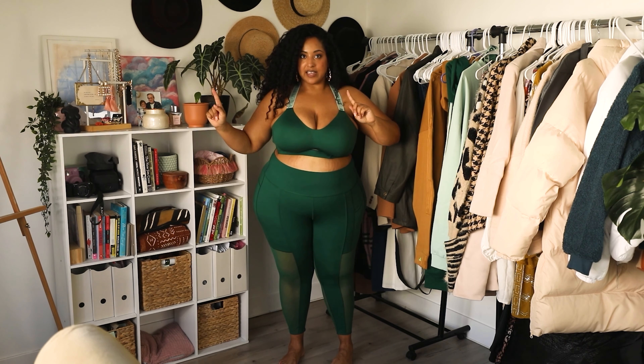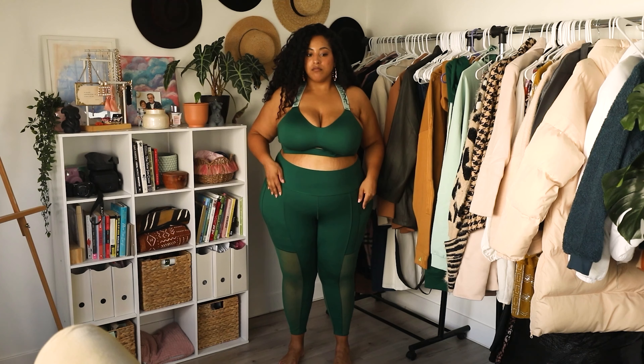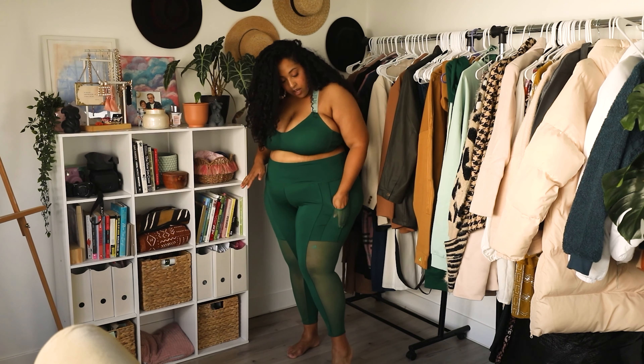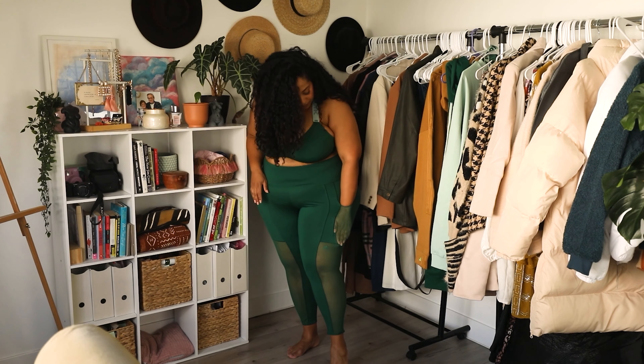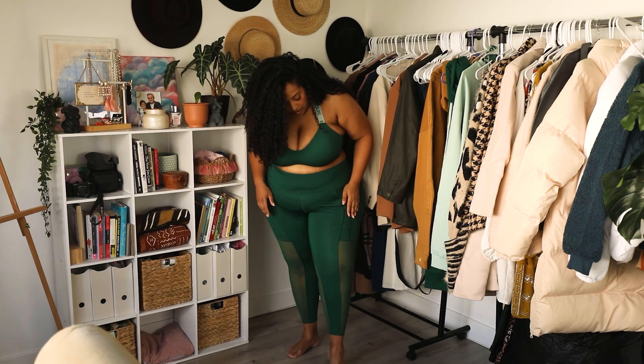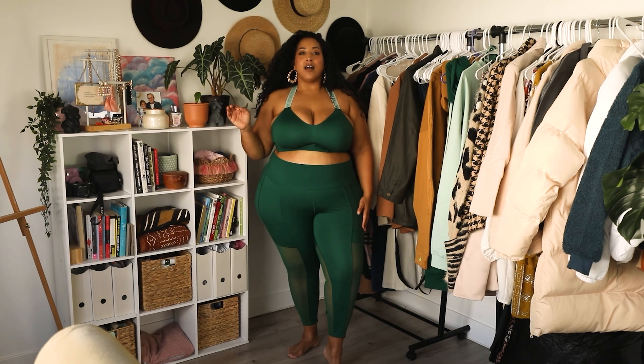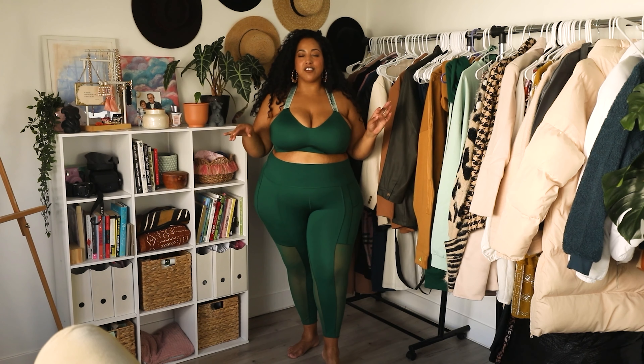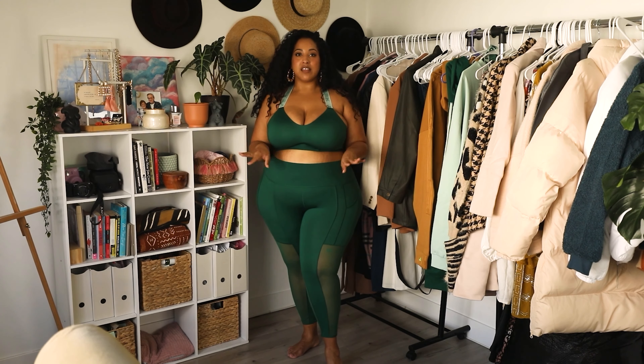Let's talk about these leggings. Big fan — I like these even more than the sports bra already. I love that they have long pockets with enough room for all the things you might need. The mesh is cute but not itchy — I've had leggings in the past where mesh inserts feel kind of weird and itchy, but this is pretty high quality, I feel really good about it.